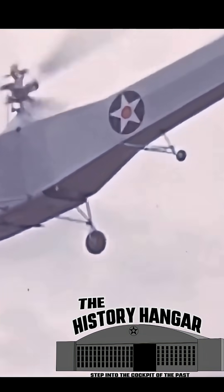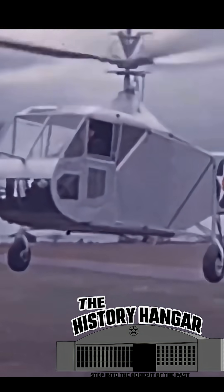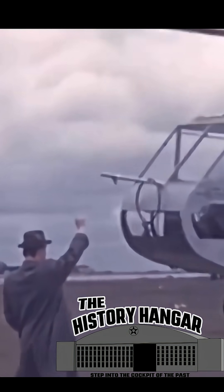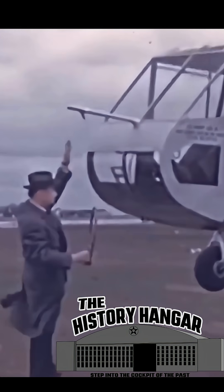Developed by Igor Sikorsky in the early 1940s, the XR-4 was unlike anything the Army had flown before. Fixed-wing aircraft needed runways, fields, or clearings, but the XR-4 could lift straight into the air, pivot in place, and land almost anywhere.